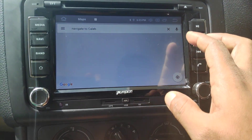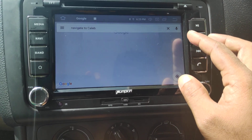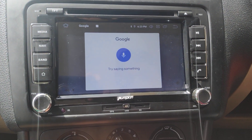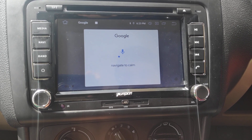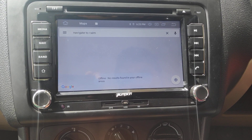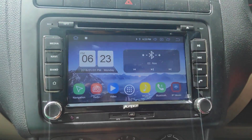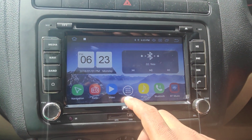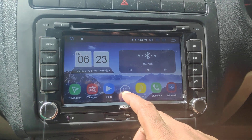It has Google Voice support for Google Maps also. I will show you a demo. Navigate to Calum. Actually, I didn't connect the internet, that is why it will not show you. If I sign in to Google Maps and talk, it will analyze and navigate automatically.